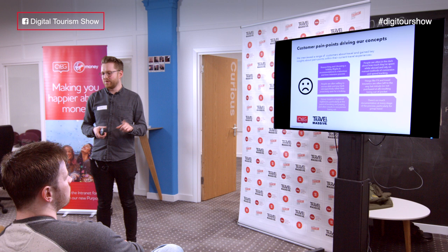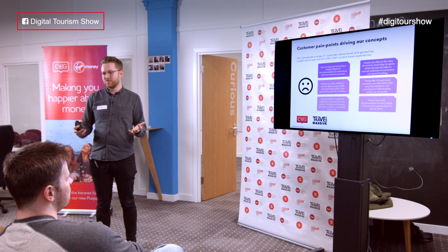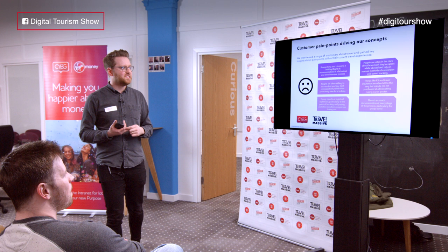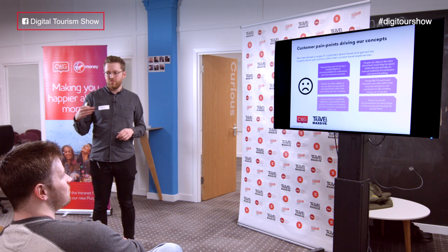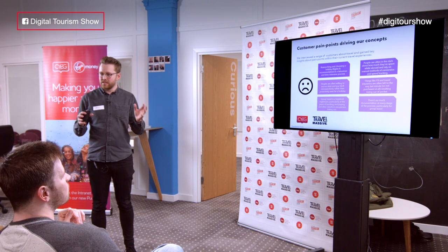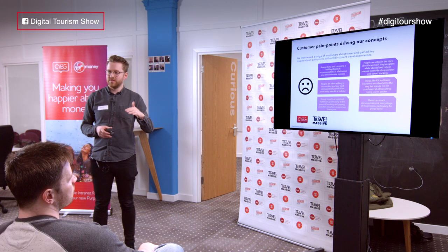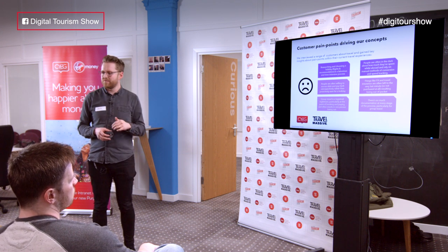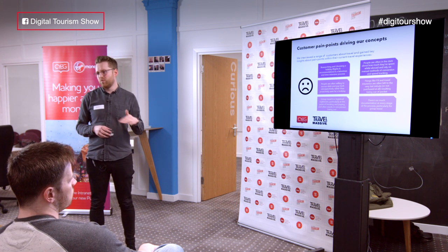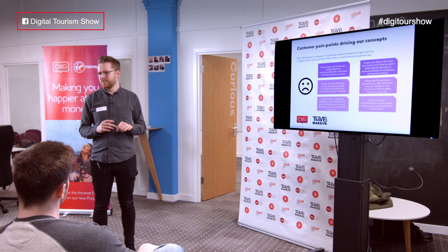In any group dynamic there tends to be one organiser who does all the leg work but unfortunately ends up getting screwed at the end when it comes to paying. Number four: people are often in the dark about how much they spent while away. They rely on very manual methods of keeping track, and more often than not they come back to quite a nasty surprise — and add the foreign currency element and you have a bit of a recipe for disaster.